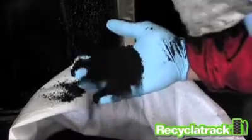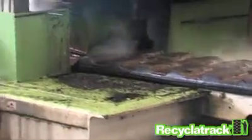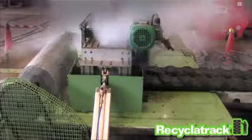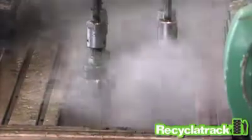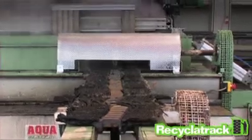Here's how it works. Tracks are fed into the Recycler Track System and scanned by a special array of waterjets with a velocity three times the speed of sound. At an astonishing pressure of over 50,000 psi, rubber is stripped from the track as a granulate and the steel is recovered clean, ready for recycling.